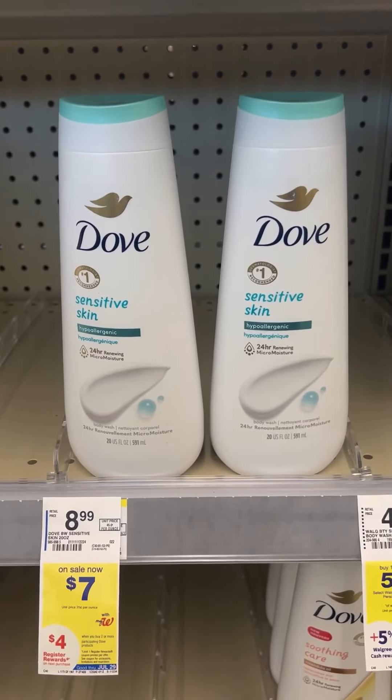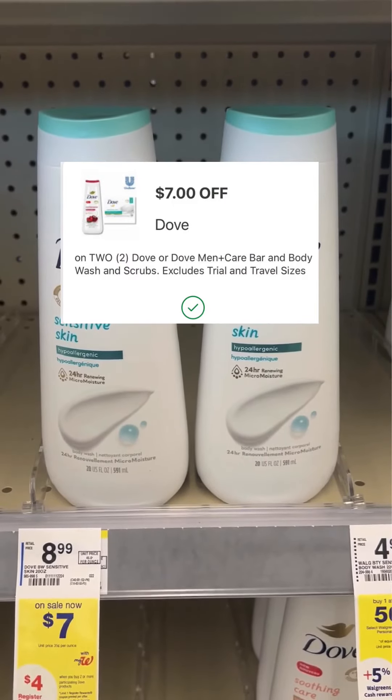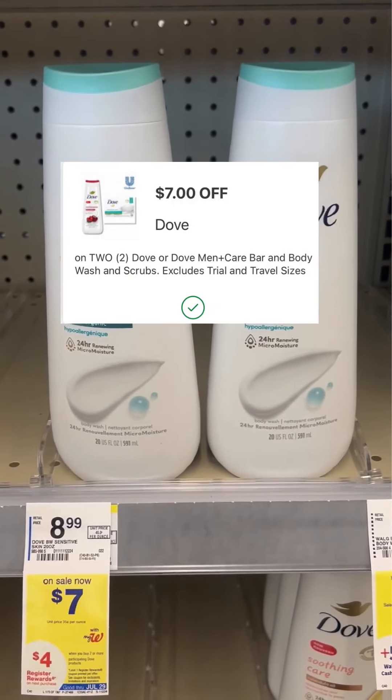The last thing we're going to pick up is two of these Dove Body Wash marked at $7. I still have a $7 off of two digital coupon that's going to apply for this.